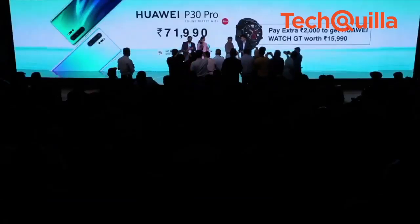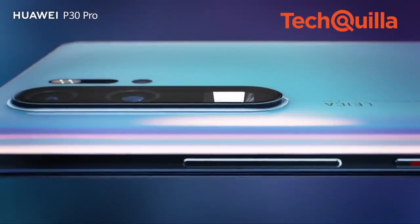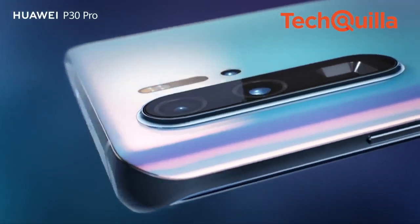The Huawei P30 Lite 6GB plus 128GB variant is priced at ₹22,990 and the 4GB plus 128GB variant at ₹19,990.